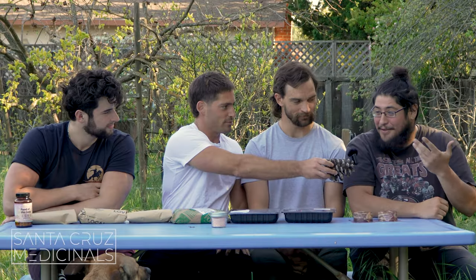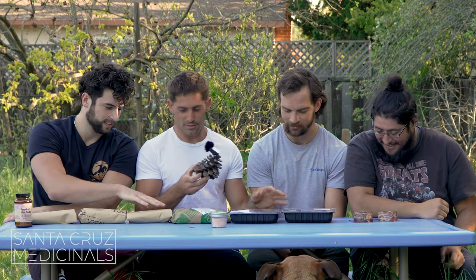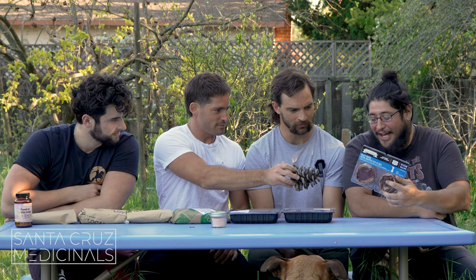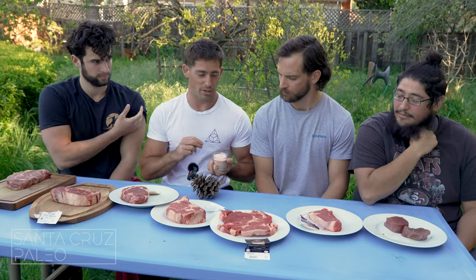What are you excited to try? $70 a pound — does it come with like a massage or something? That looks good too, classic ribeye. All right guys, we got all the steaks out, we're going with just salt here.